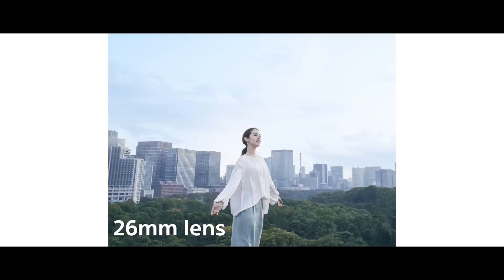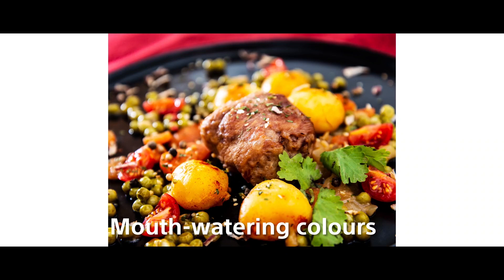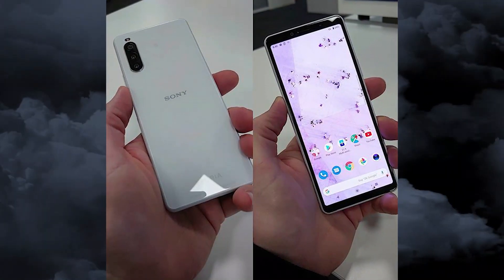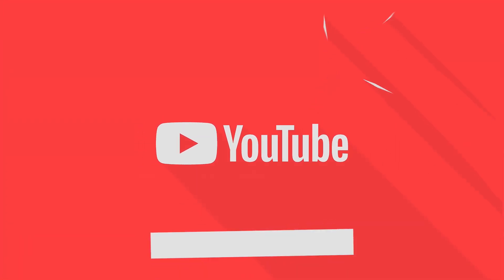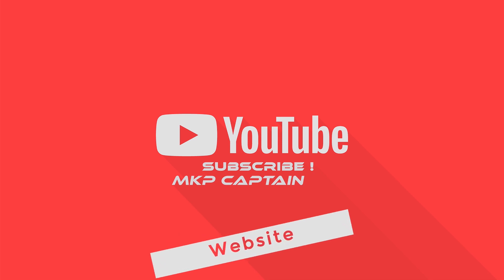We don't have many more pictures or video tests yet, so this is not a full camera test video. I hope when the phone launches I can make more videos about the Sony Xperia 10 Mark 2 camera. Make sure to like this video and subscribe to my channel for the latest tech videos — I'll see you in the next video, peace out.